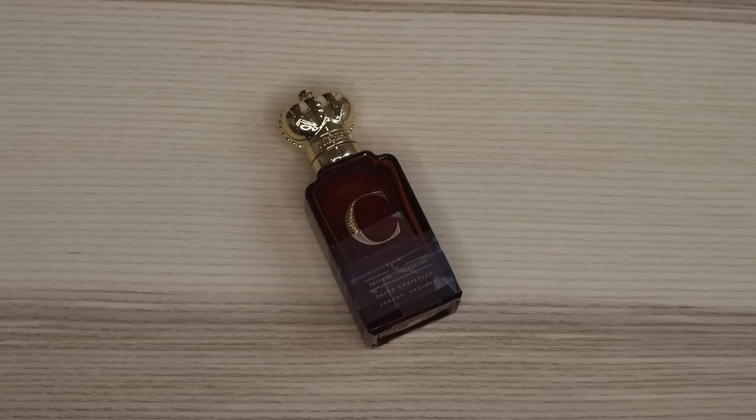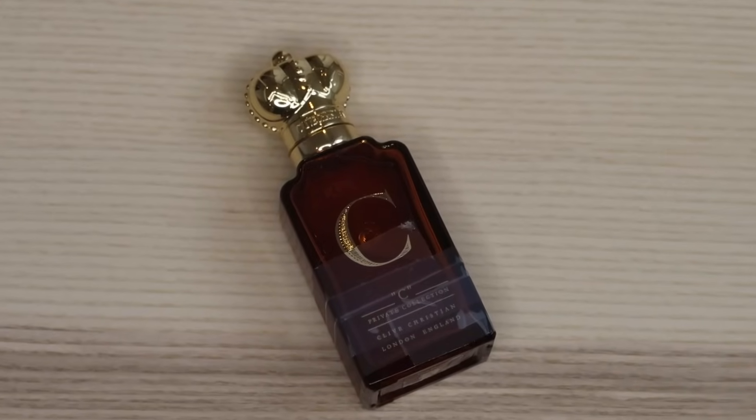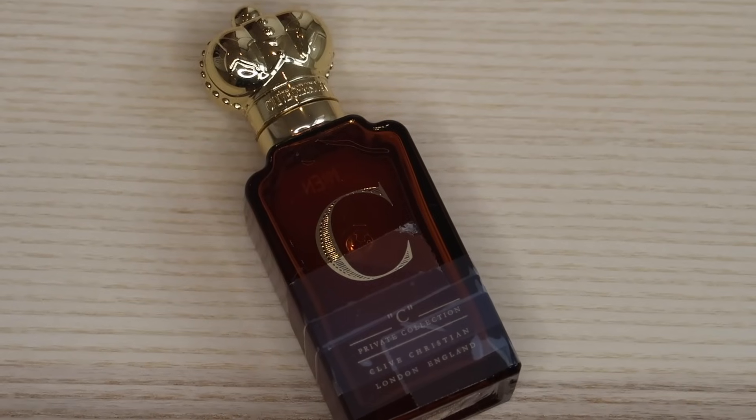Speaking about high-end fragrances, here's a good example of how the accord has been used again. This is C by Clive Christian. This is super pistol-sharp — it would actually be a good comparison to Bandit in some ways. It's also fougeresque, kind of herbally, and as some people would say, very masculine. Go to the beginning of this video if you want options that aren't going to break the bank.